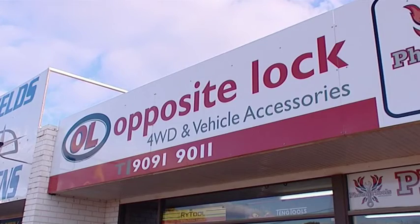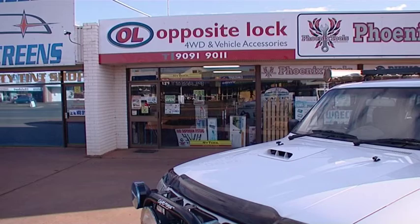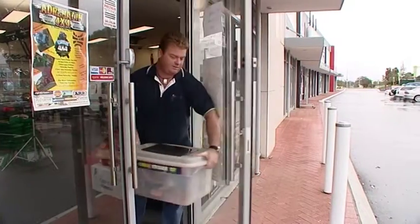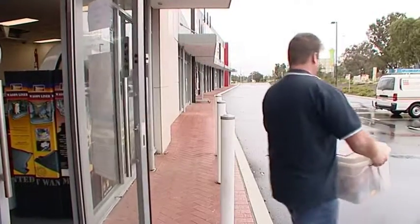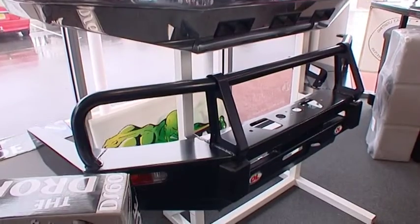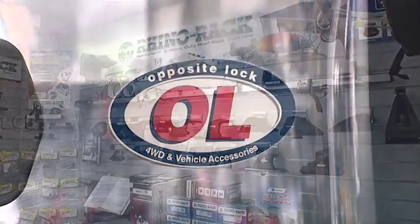In fact, they're so confident in everything they sell, they offer a three-year nationwide warranty. Opposite Lock have a wide range of products and their experienced staff can quote on any mining job, big or small. They will ensure that you not only get the best price, but you get the most effective product. For example, they have a variety of bull bars in a choice of steel, aluminium, or the latest in high-tech polycarb.